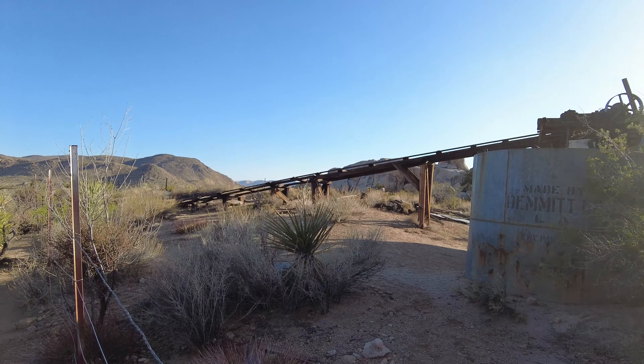Now it is preserved in Joshua Tree National Park and you can come up and see it, but you can't really get too close because they do have it fenced off.